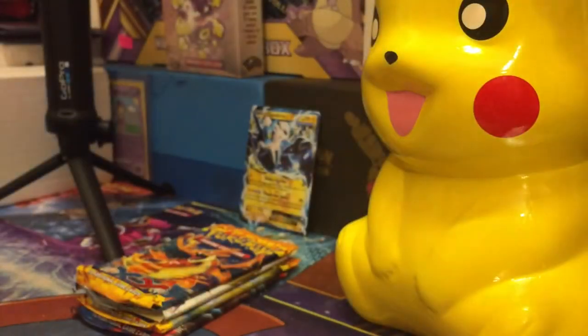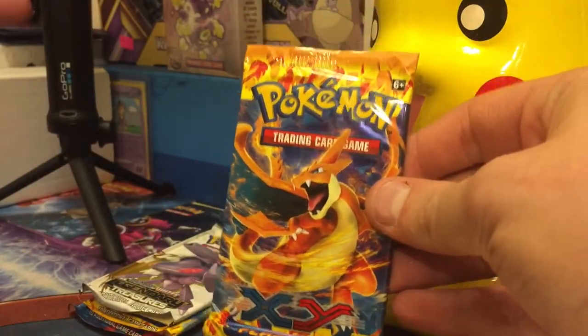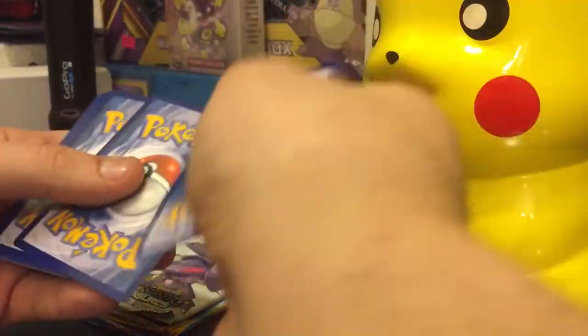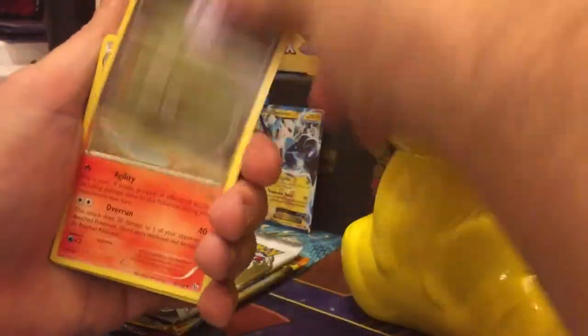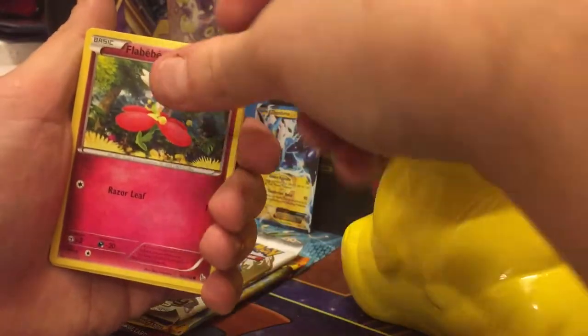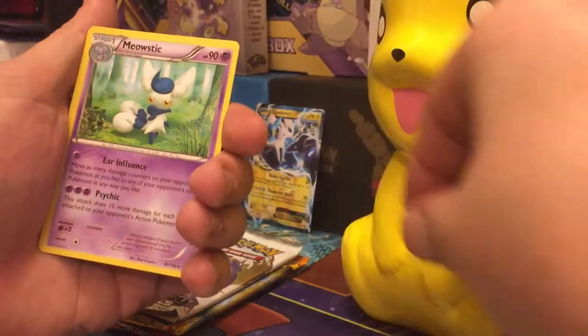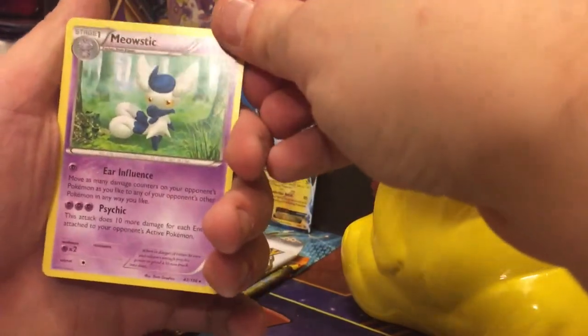Let's jump right into this. We got two Flash Fire packs in X and Y and the Legendary Treasures, so this is gonna make this even more amazing. If you missed my live stream earlier, I opened like five or six packs there — that was also part of my Christmas stocking. We actually got some decent pulls so that was really cool. Now here we go with our first rare — a Meowstic, regular rare, nothing too good.